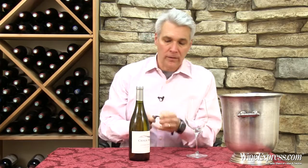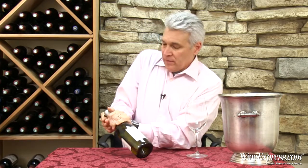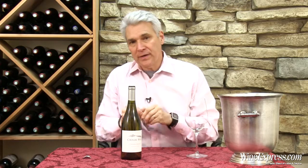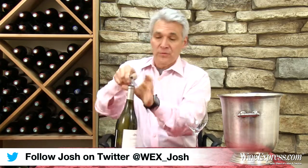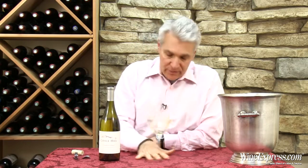This is Chalk Hill Chardonnay 2012 from Sonoma Coast. You may be familiar with Chalk Hill's Estate Chardonnay produced from their own vineyards around their estate in Chalk Hill. This is the first vintage of a Chardonnay they're now producing from vineyards in the Sonoma Coast appellation.